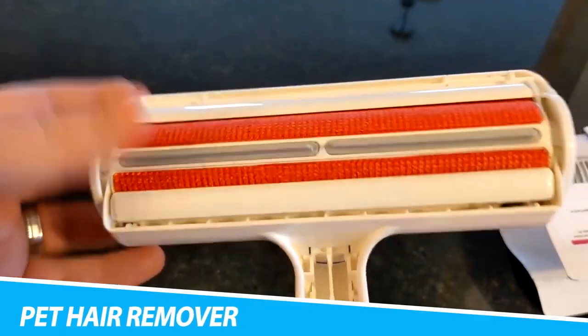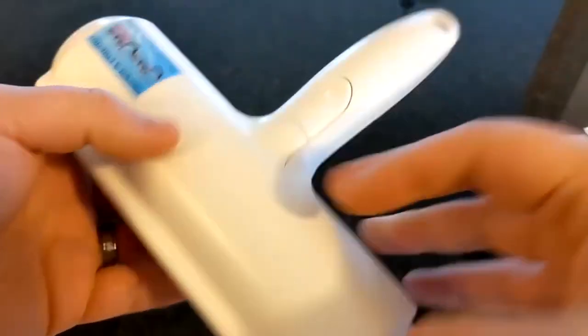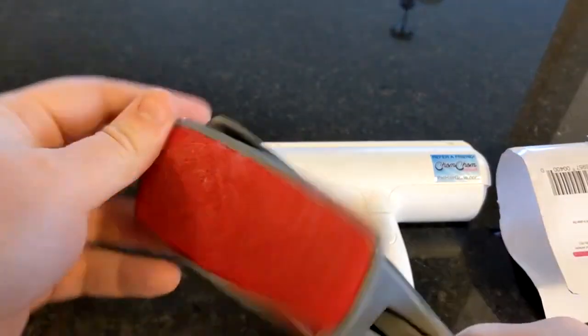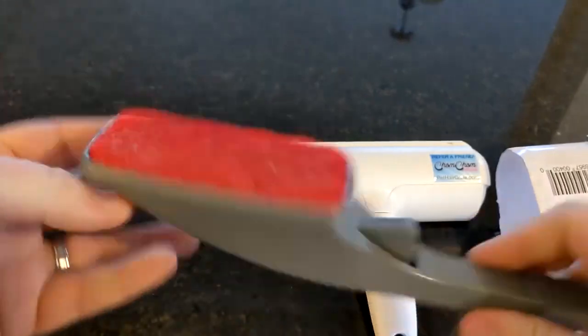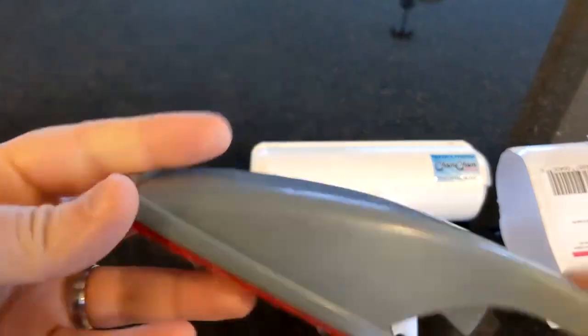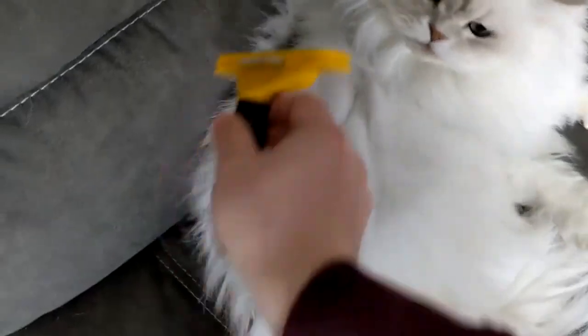Chom Chom Pet Hair Remover: Keep your home free from loose lint and hair. The Chom Chom Lint Roller for Pet Hair Removal works like a charm on furniture, upholstery, blankets, and other items riddled with fur. If ripping off hundreds of lint roller sheets is a pet peeve of yours when cleaning, give this pet hair removal tool a go. It doesn't require sticky tape, so you can use it again and again. No batteries or power source needed — just roll this lint remover tool back and forth to trap fur and lint into the receptacle.